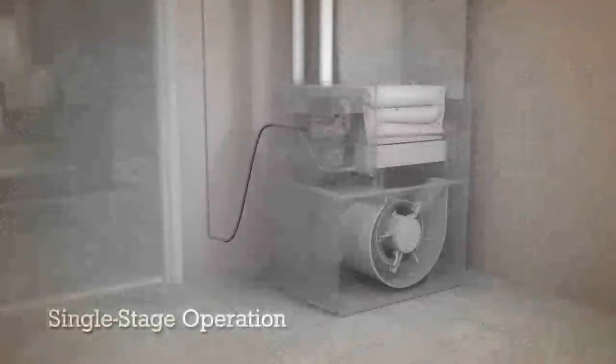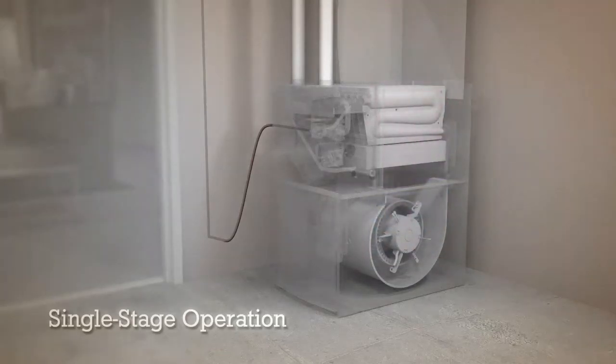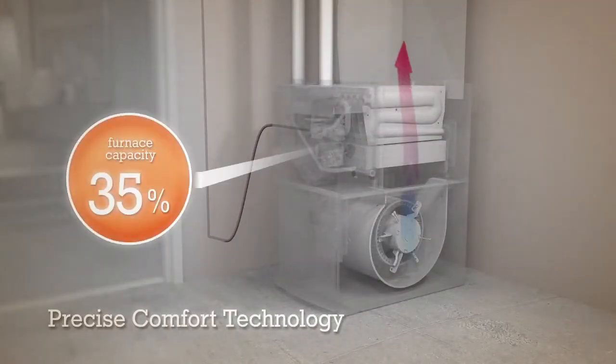With a single-stage furnace, you only have one speed. So you're either at full heat and maximum airspeed, or waiting for your home to cool down enough for the furnace to start up again.